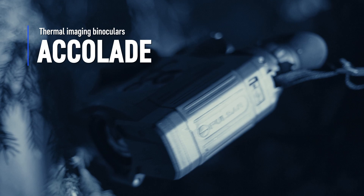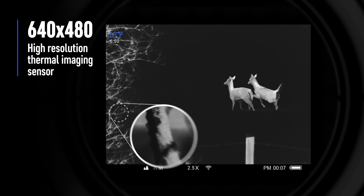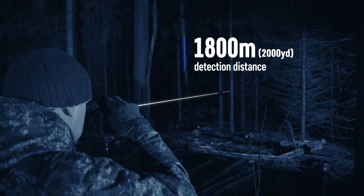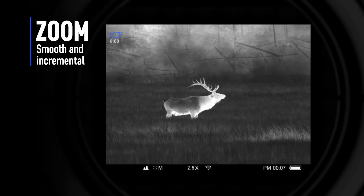Accolade thermal imaging binoculars — the high resolution thermal imaging sensor ensures that all objects within the field of view have the highest level of detail. Accolade can detect remote hot objects in complete darkness up to 1.8 kilometers away.